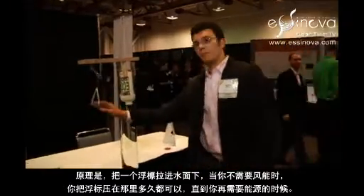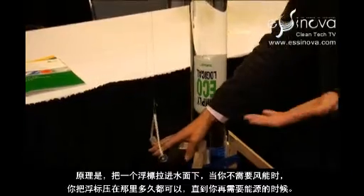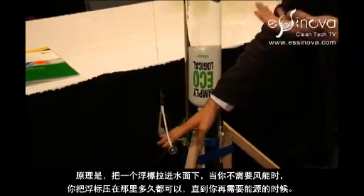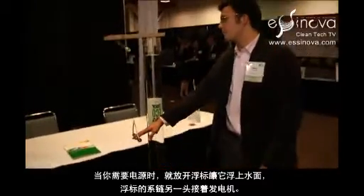The idea is to pull a buoy underwater when you have wind energy that you don't need. You can hold that there for as long as you want to until you need the energy again. Then when you need the power, you allow the buoy to rise back to the surface.